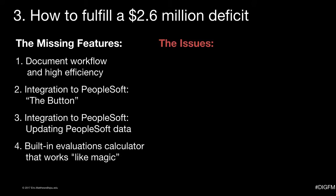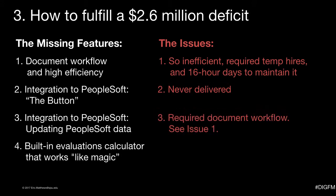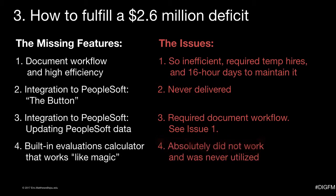The problem was none of these features were delivered to any operational staff or manager satisfaction. The document workflow was so inefficient that not even temp hires working 16-hour days could make up for the time it took to maintain it. The button integration to PeopleSoft was never delivered. Updating PeopleSoft data seemed to work pretty well from one perspective, except behind the scenes it required people running on a treadmill 16 hours a day. And the built-in evaluations calculator absolutely did not work and was never utilized — according to the people I spoke to, the users.